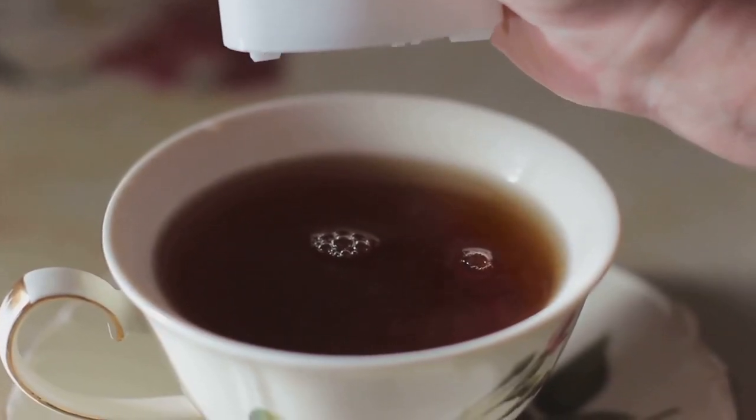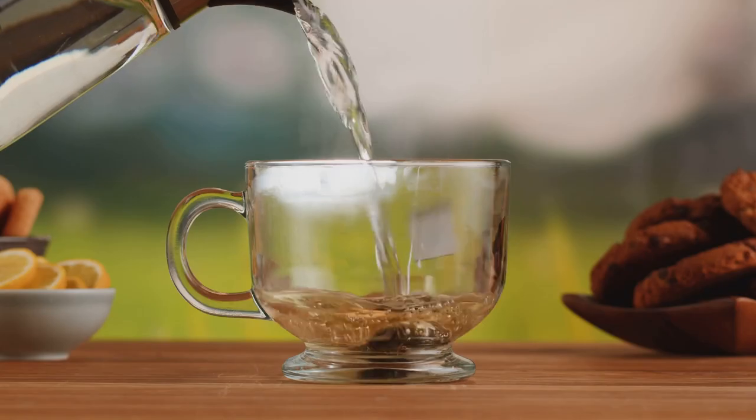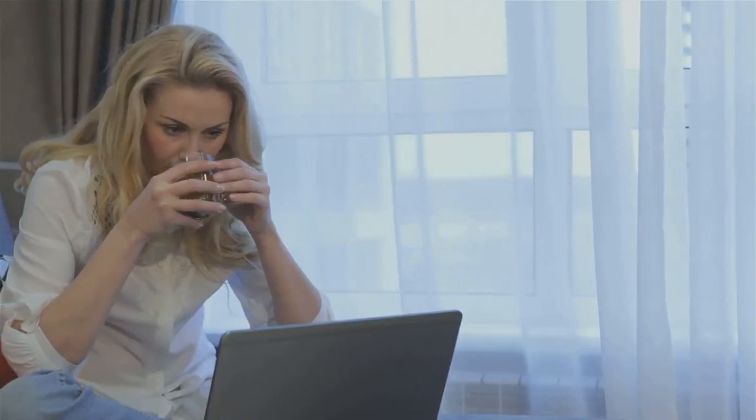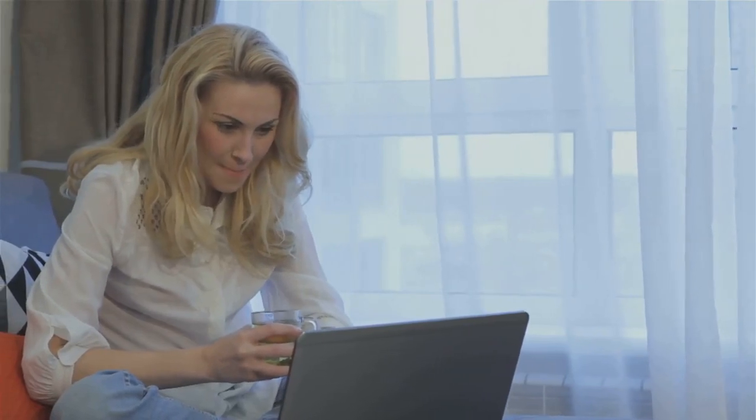Now I know what you're thinking — tea? Really? Trust me on this one. We're not talking about your grandma's sugary sweet tea. We're going to explore some amazing teas backed by science, teas that can actually make a difference in your health journey.